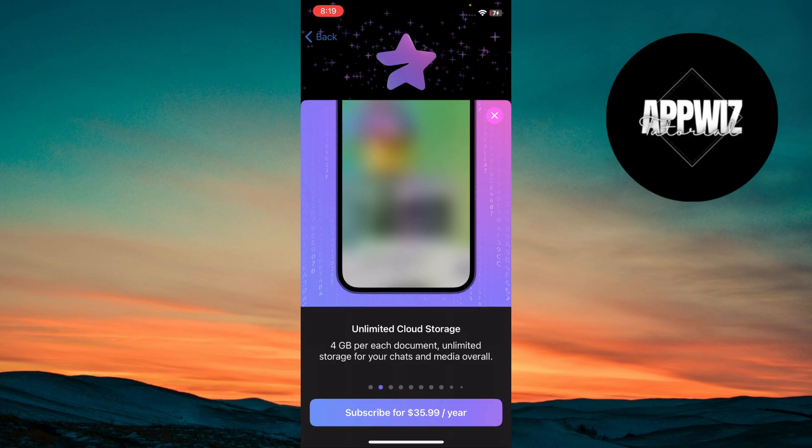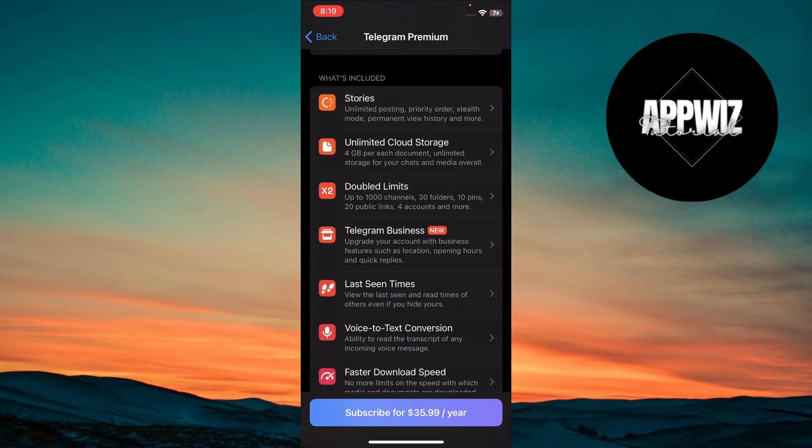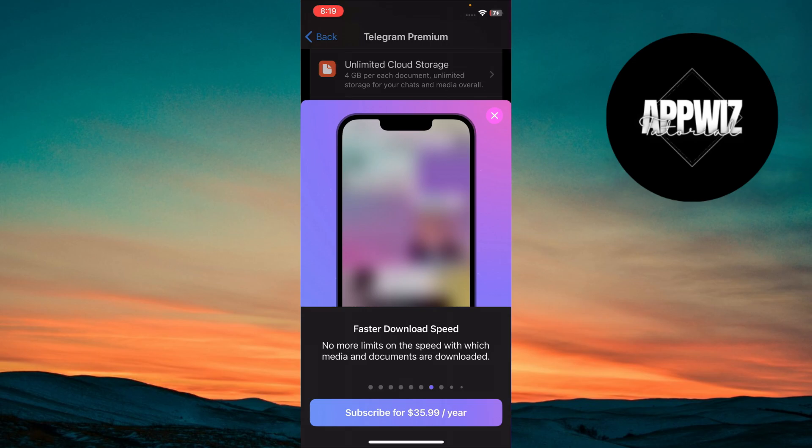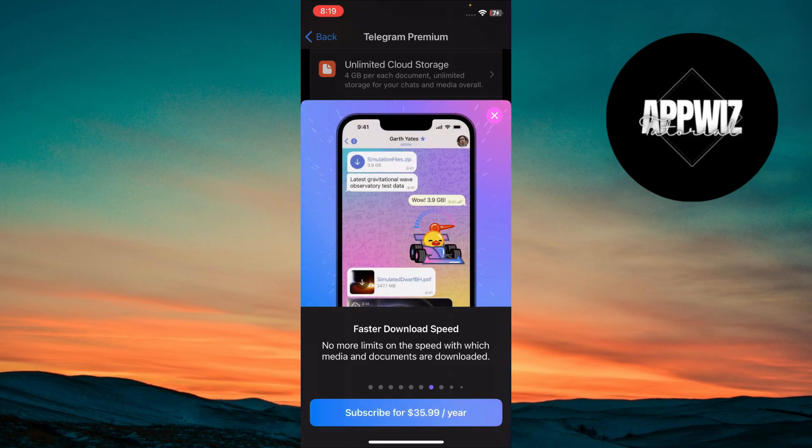Telegram Premium users can send files up to 4 GB each, which is double the standard limit. Premium users also get access to Telegram's fastest download speeds. Whether it's videos, photos, or files, your downloads will now be quicker — perfect for saving time.